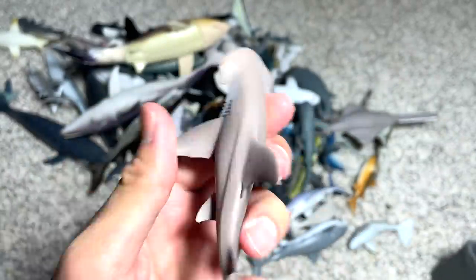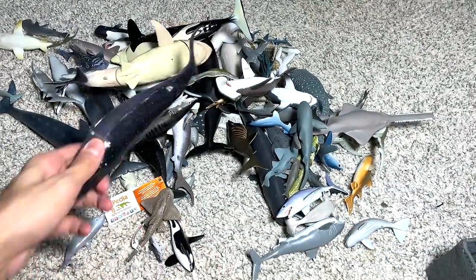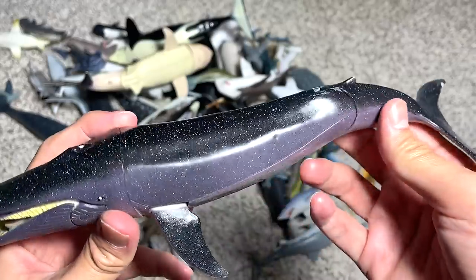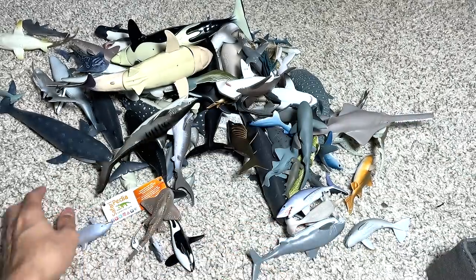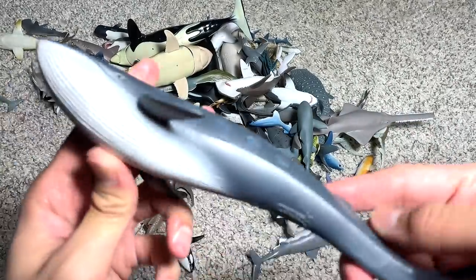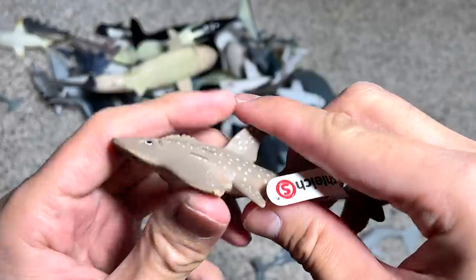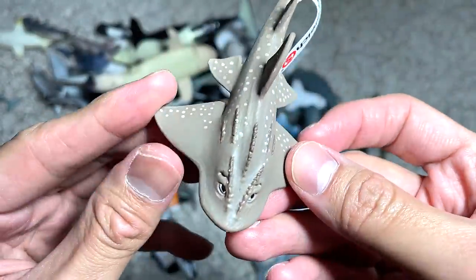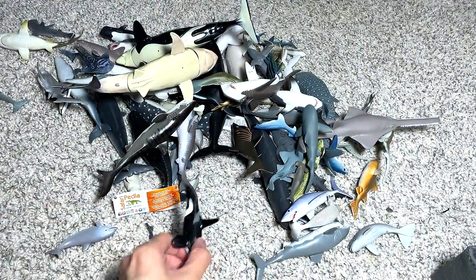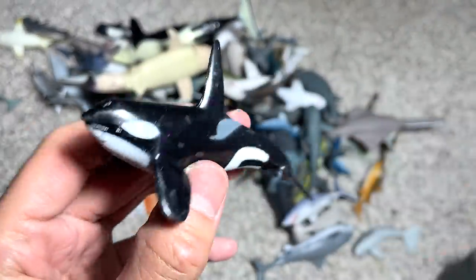This is the bonnethead shark — you can see the hammer head is actually much shorter than a regular hammerhead. And this is a gray whale, possibly a gray whale. This is a blue whale. And this is the shark ray from Schleich — it doesn't have the name written below, so it could be like a guitarfish.